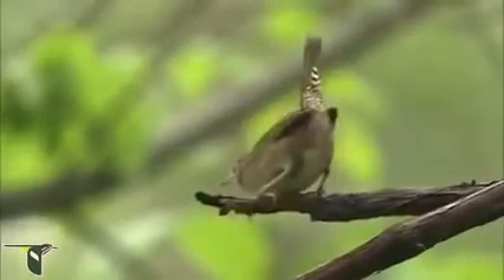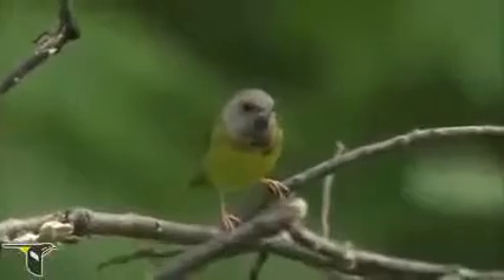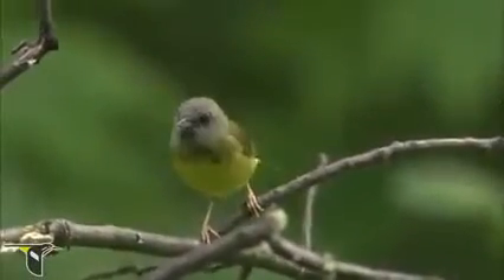During migration there can be a lot of different species moving through an area. But we're really keyed in to warblers right now, looking for their small size and the way they move very quickly. The combination of their size, shape, and behavior is really helping us pick them out against all the other species in the area.